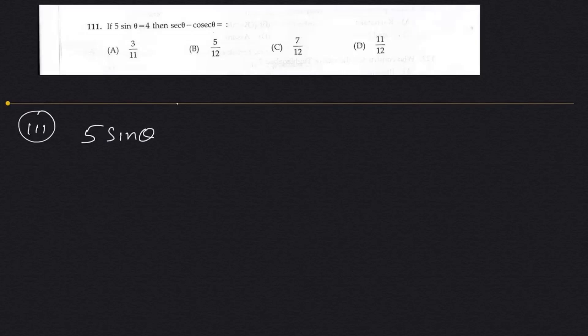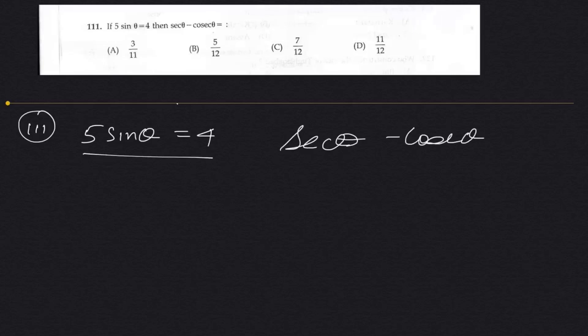Let's try this one. If 5 sine theta equals 4, then find sec theta minus cosec theta. This is how I walk in the park — so easy for people who know trigonometry. For people who don't know trigonometry, I'll try to explain some basic concepts of trigonometry after which, whenever such questions come in the exam, you should be able to solve it.